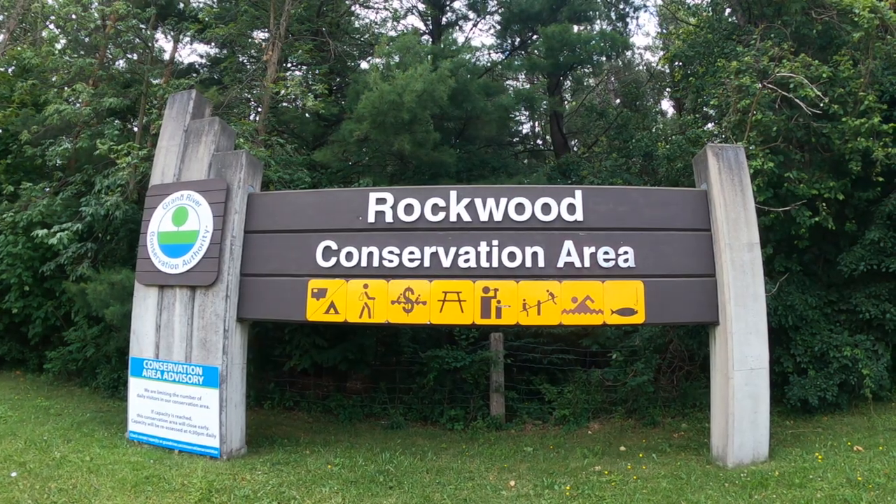I'm Marybeth. Welcome to Paddle Adventure YouTube channel. Today we are going to be talking about Rockwood Conservation Area.